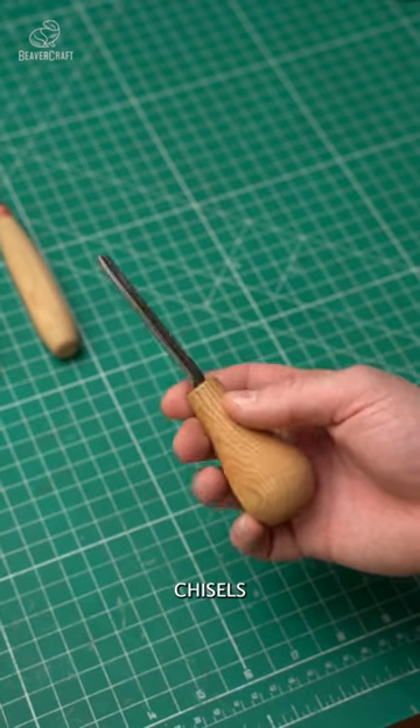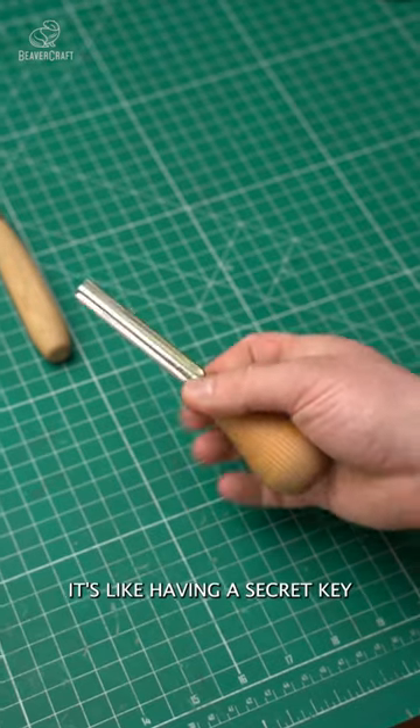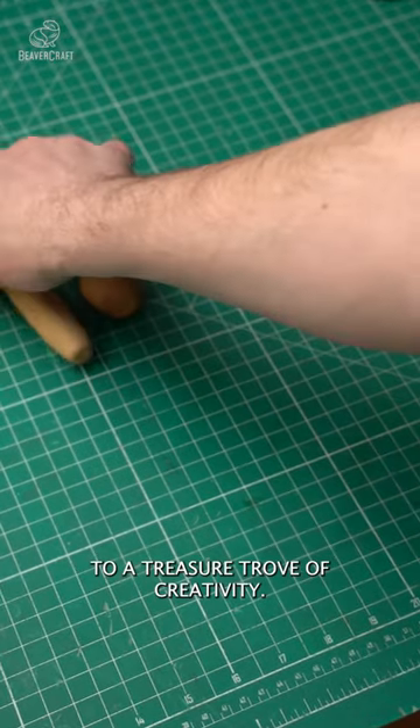Learning to use gouges, chisels, and knives can unlock a new realm of carving possibilities. It's like having a secret key to a treasure trove of creativity.